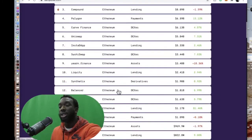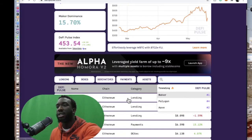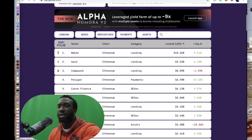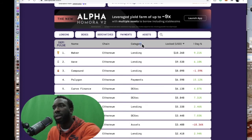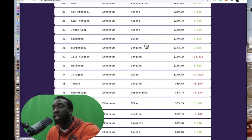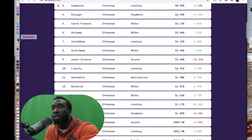DeFi Pulse is a great way to check the legitimacy of a DeFi project — just search it and see the total value locked. The actual use case is shown underneath the categories. More total value locked is of course a more bullish sign — the total value locked shows you if a project is actually being used every day by people.